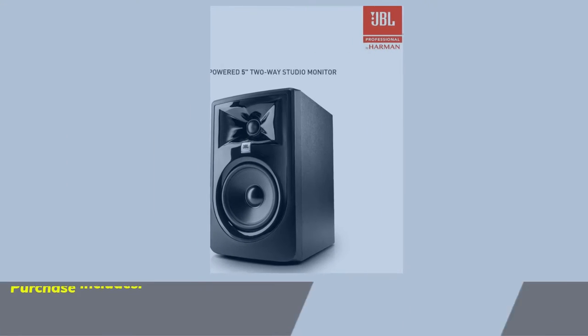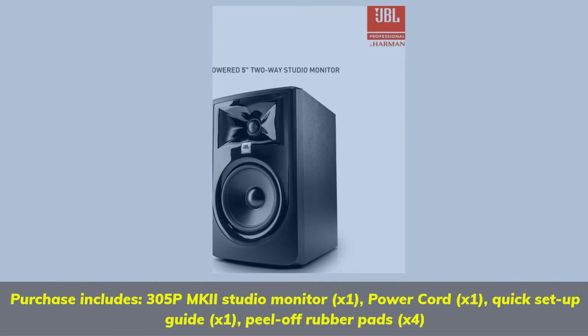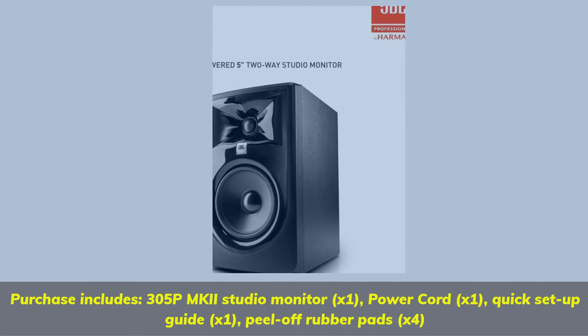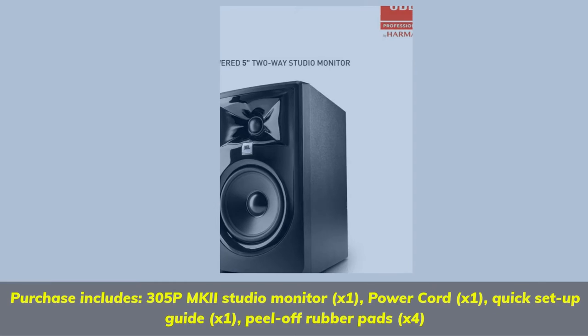Purchase includes: 305P MkII Studio Monitor x1, Power Cord x1, Quick Setup Guide x1, and Peel-Off Rubber Pads x4.